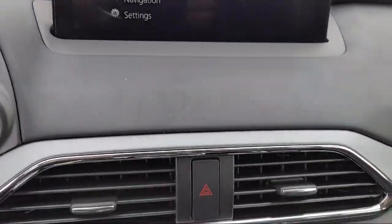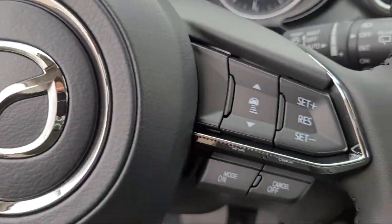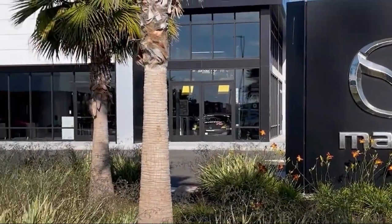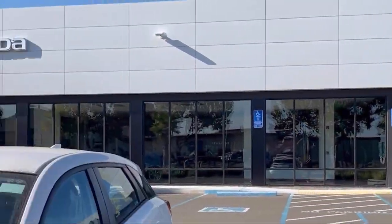San Leandro Mazda is an all new Mazda retail evolution store. We have a friendly and knowledgeable staff that is happy to help all of our customers drive home in a vehicle of their choice. So if you're looking for a quality vehicle at a great price, come see us today at San Leandro Mazda.